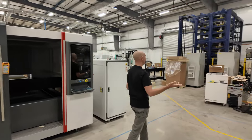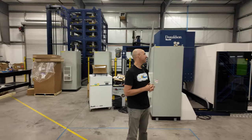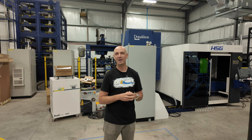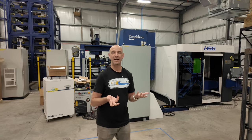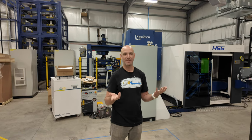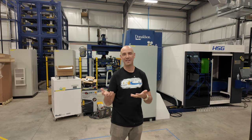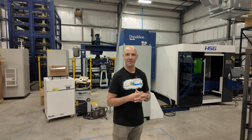Over here is our prized automated six-thousand-watt fiber cutter. This one is going to be used for something we started offering to customers a little over a year ago called the Metal Cutting Club — an incentive we created for anyone buying a CO2 laser who also wanted to cut metal. We provide them a metal cutting service at wholesale price so they can mark it up and sell it in their stores. The bed size on this one is five foot by ten foot.